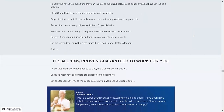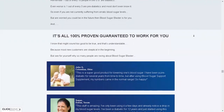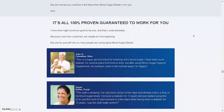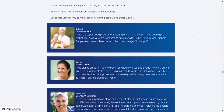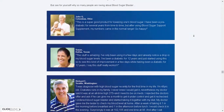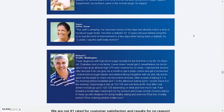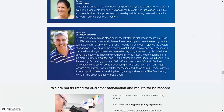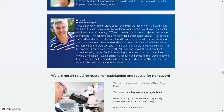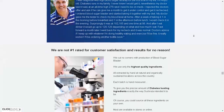Blood Sugar Blaster also comes with preventative properties — properties that will protect your body from experiencing high blood sugar levels. Remember that 1 in 10 people in the US is diabetic. Even worse, 1 in 3 are pre-diabetic and most don't even know it. So even if you are not currently suffering with erratic blood sugar levels but are worried that you might be in the future, then Blood Sugar Blaster is for you.